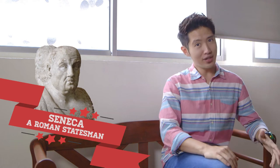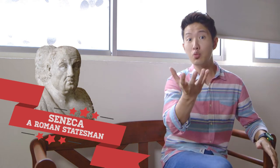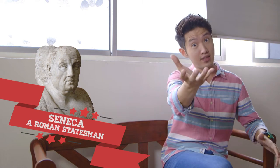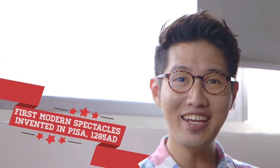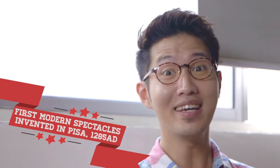Between 4 BC and 65 AD, a Roman statesman created a glass globe filled with water to either magnify things or to see things from afar. The first modern spectacles were invented in 1285 AD by craftsmen in Pisa, Italy.